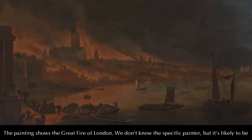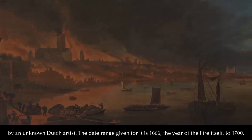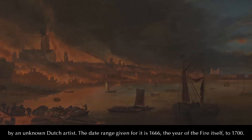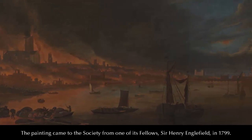The painting shows the Great Fire of London. We don't know the actual name of the specific painter, but it's likely to be by a Dutch artist. The date range given for it is 1666 — the year of the fire itself — to 1700. The painting came to the Society from one of its fellows, Sir Henry Englefield, in 1799.